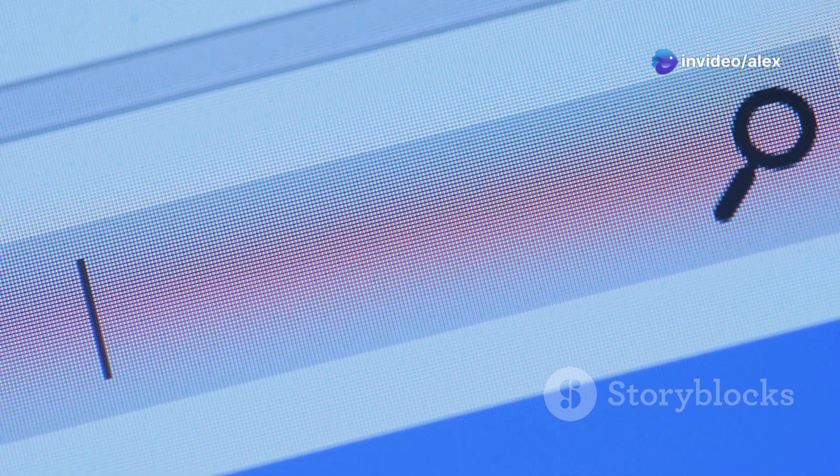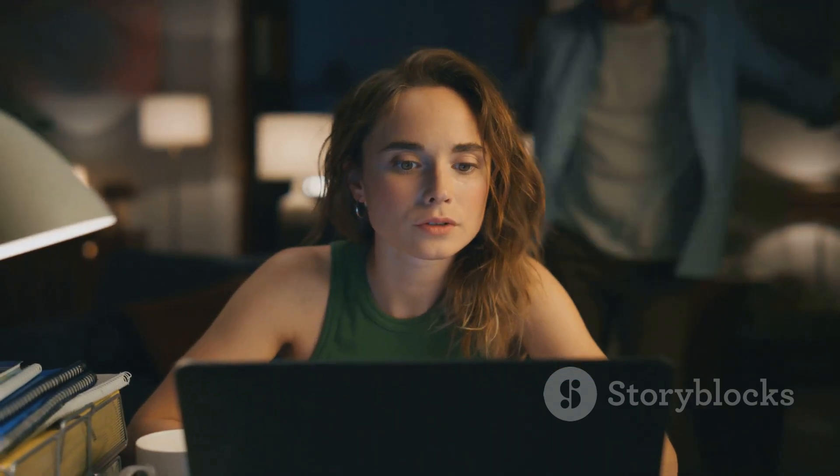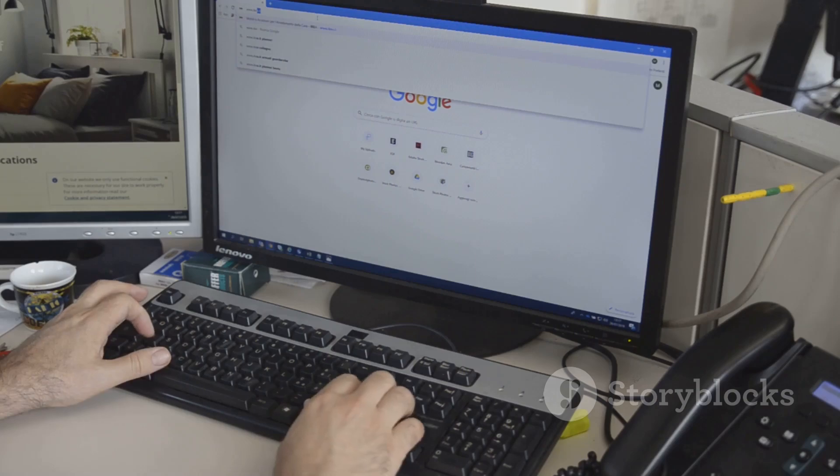The best part: no tracking, no profiling, just pure unadulterated search results — the best of both worlds. Google's powerful search algorithm without the privacy trade-off. Some folks might ask why even bother with Google results at all, and that's a fair point. But Google still has a massive index and sometimes you need that kind of reach. Supreme Search gives you that access while keeping your data locked down tight.